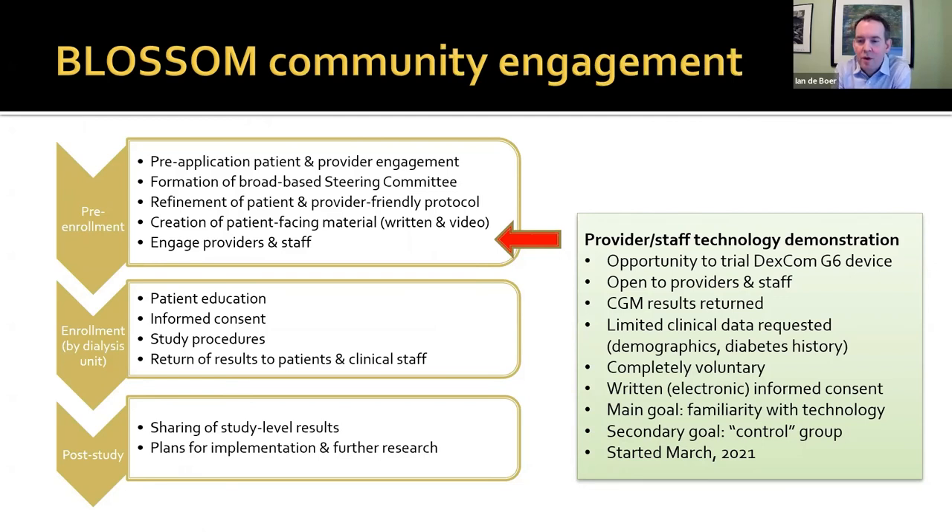We're taking a very broad approach to community engagement, starting before we even applied for funding from NIDDK. We've made a streamlined protocol and just started enrolling last month. In addition to dialysis patients, we're enrolling providers and staff as controls who want to learn more about the technology. Everyone in the division is welcome — if you'd like to wear one of these devices, see what it looks like, how it feels, and what you learn from it, contact me or Lisa Anderson and we can enroll you as a control subject.